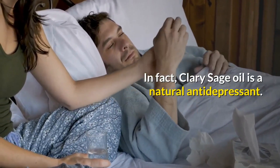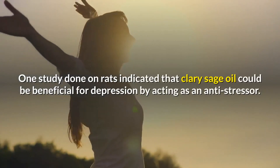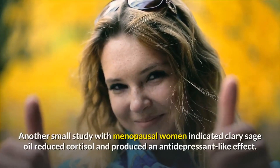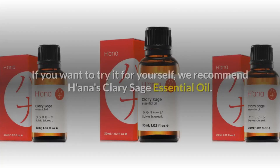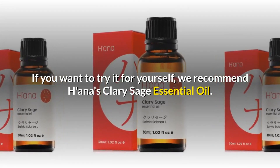Stress reduction isn't the only benefit — Clary Sage oil is also a natural antidepressant. One study done on rats indicated it could be beneficial for depression by acting as an anti-stressor. Another small study with menopausal women indicated Clary Sage oil reduced cortisol and produced an antidepressant-like effect. We recommend Hana's Clary Sage essential oil — check the link in the description for more.